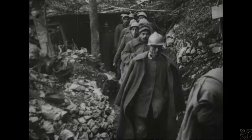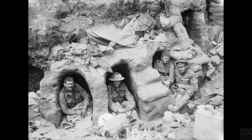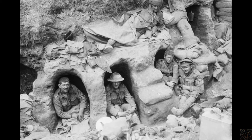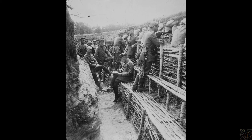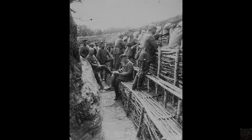Within these confines, various features were incorporated to enhance defense and livability. Dugouts, often carved into the sides of trenches, provided shelter from the elements and enemy shells. Fire steps, raised areas at the bottom of the trench, enabled soldiers to shoot over the top while remaining protected. Surrounding the trenches were extensive barbed wire defenses, designed to slow down and entangle attacking troops.